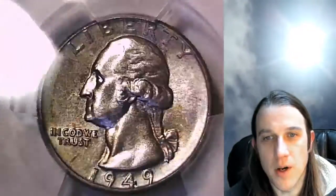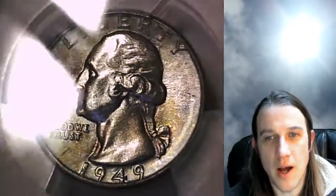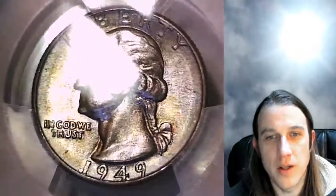I believe the reverse has a lot of yellow on it as well. Any of the blue you guys see is actually blue sky reflecting on the coin — I do apologize for that.